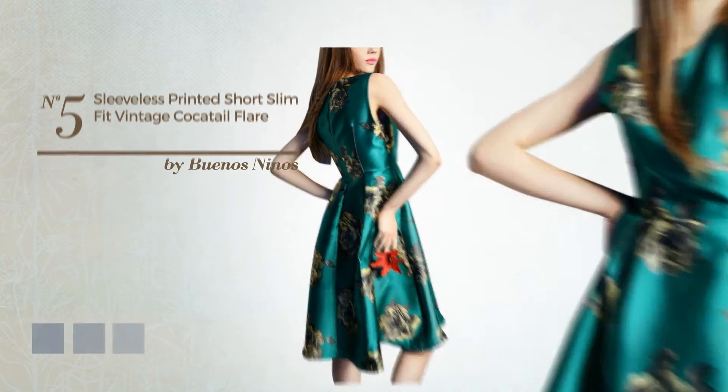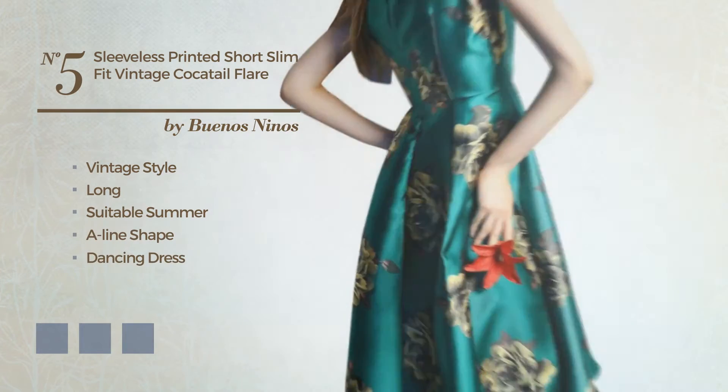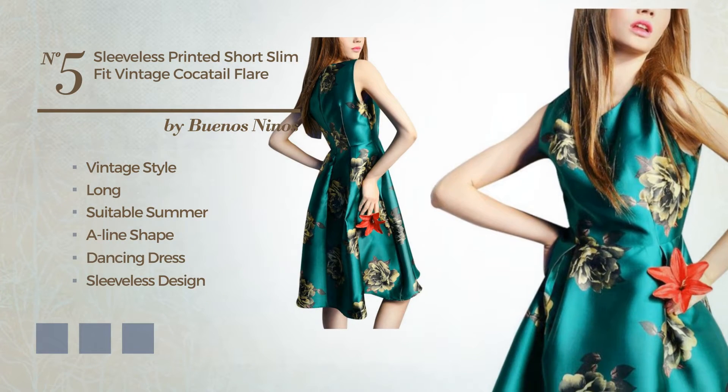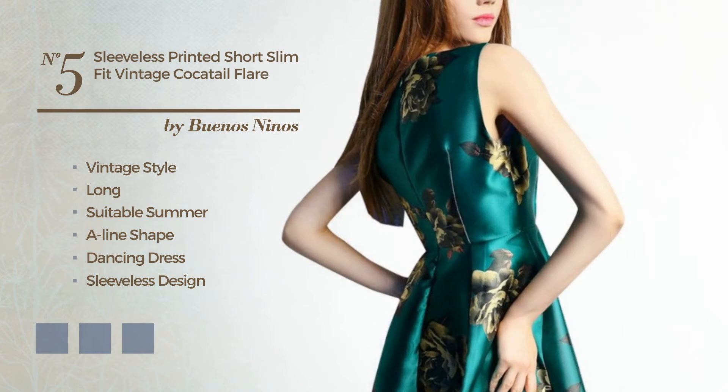Number five: a hybrid of vintage and amazing in this long A-line dancing dress featuring a sleeveless design, boat neck, and floral pattern, as well as a side zipper, produced with soft fabric. Available in seven color variations, for instance beige, greenery, and pink.